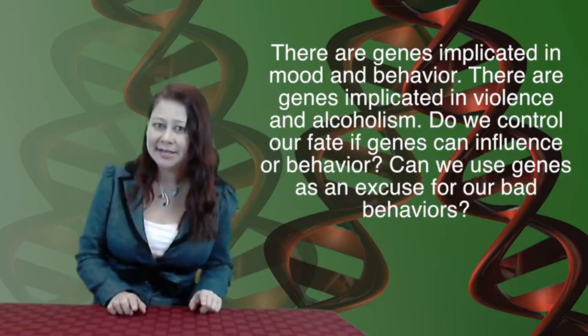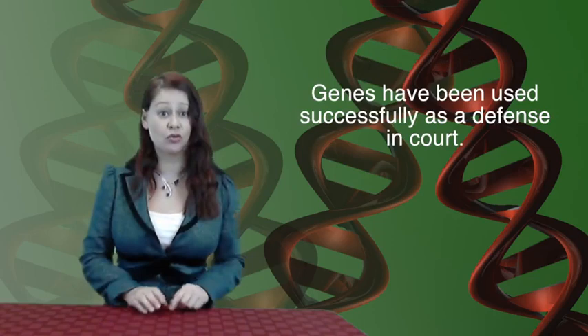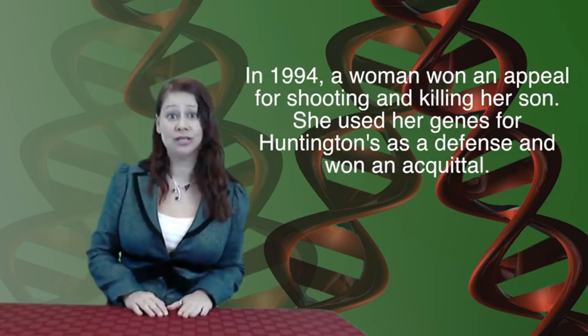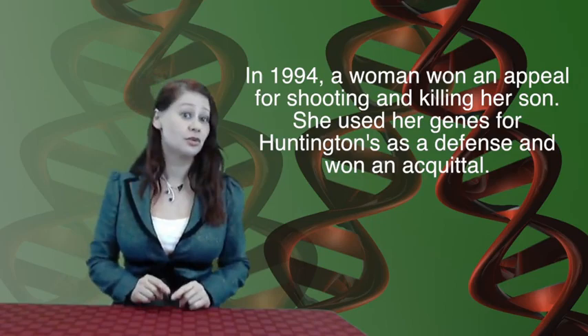With that said, do we control our fate? Some people have used their genes as a defense in court, and it's been done successfully. In 1994, a woman won an appeal in a case for shooting and killing her son. The basis of her appeal was that she had the gene for Huntington's disease. Whether or not she was showing the symptoms of Huntington's disease, which would affect her mental abilities, is actually still in question. But she won an acquittal and was released.